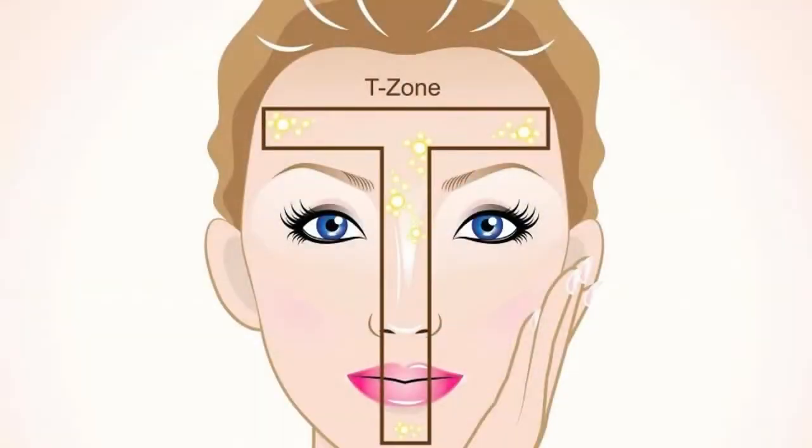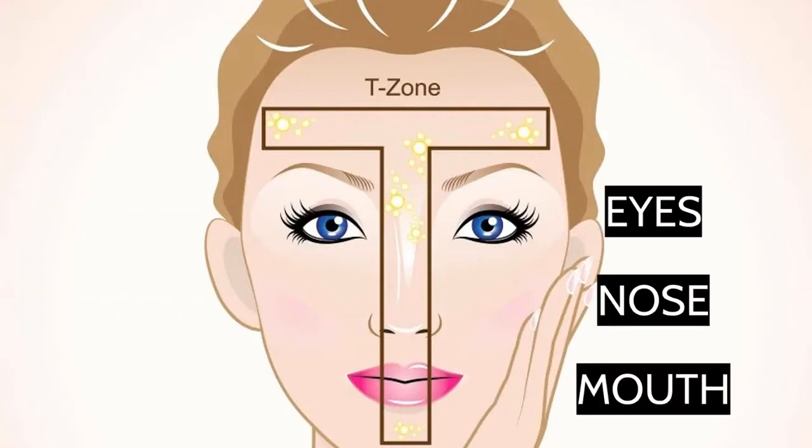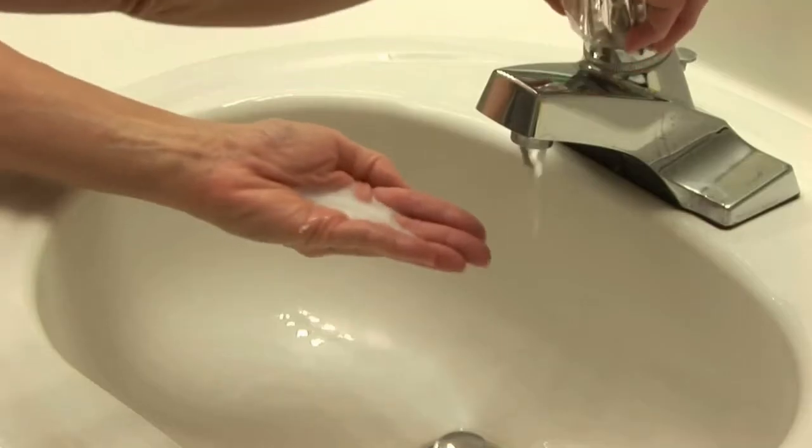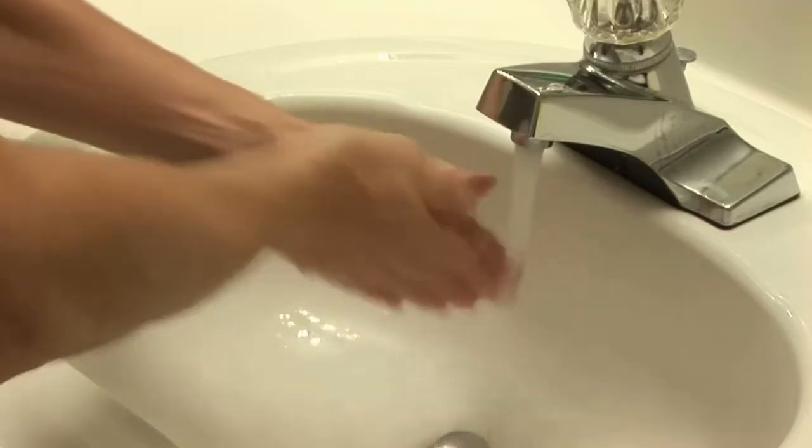Avoid touching the T-Zone. This includes your eyes, nose, and mouth. Cover your mouth when you cough or sneeze — the inside of your elbow is a great option. Wash your hands.